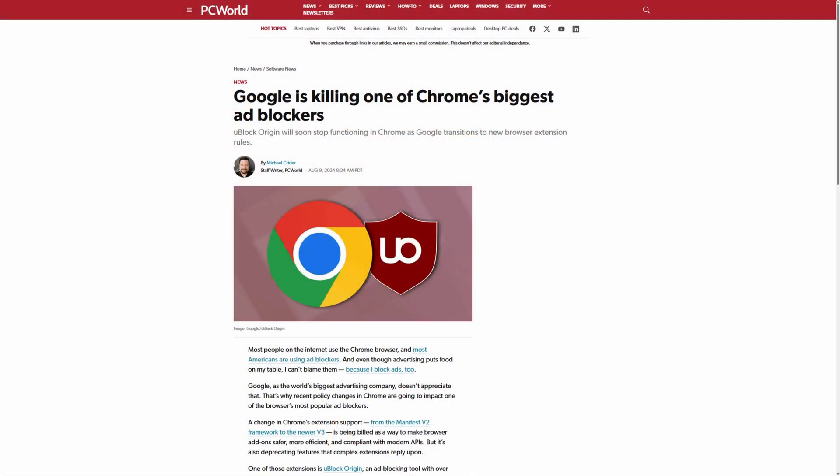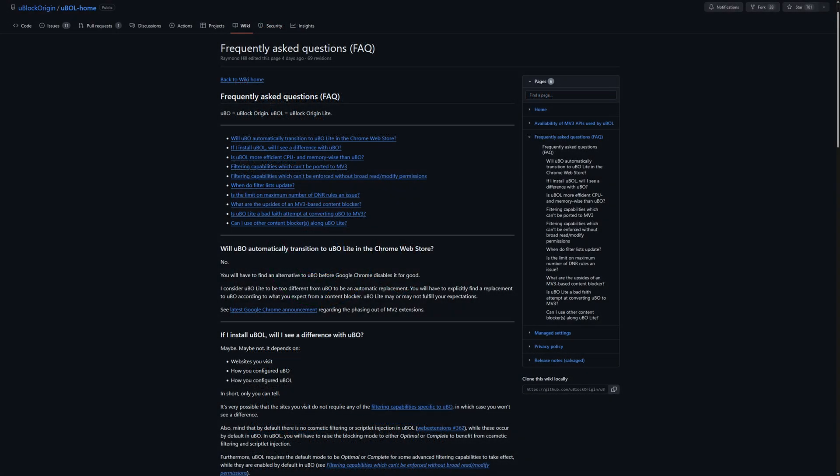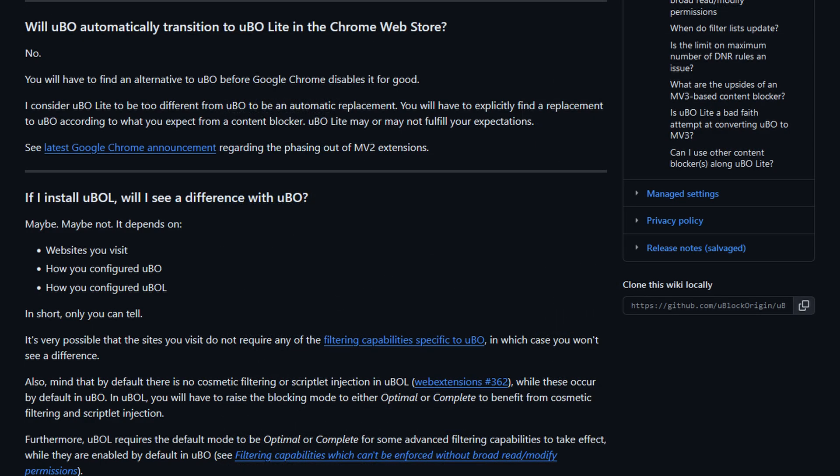The largest ad blocker, uBlock Origin, has already become listed as unsupported, and the developer suggests you either switch to another browser, find another ad blocker, or use his uBlock Origin Lite, which is Manifest V3 compatible. But it does not provide the same level of ad blocking that uBlock Origin does, and he says that you can't really compare the two very well.